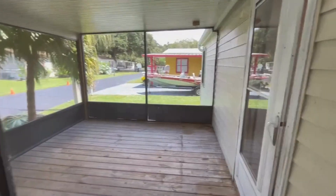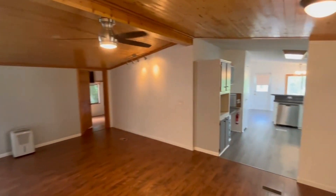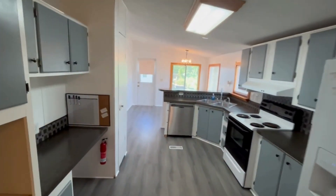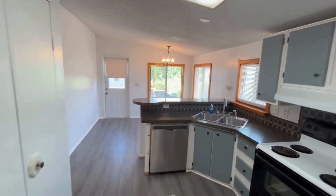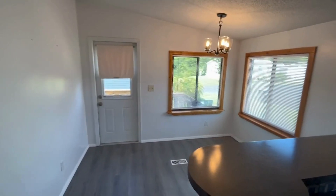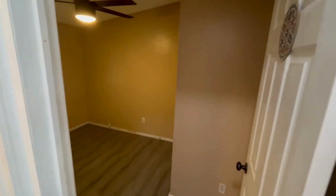We're going to go ahead and step inside. As you enter the house right here you can notice the tongue and groove ceilings in the living room, the nice brand new laminate flooring throughout the home. Here you have a large dining area, and right here you're going to step into your first bedroom.